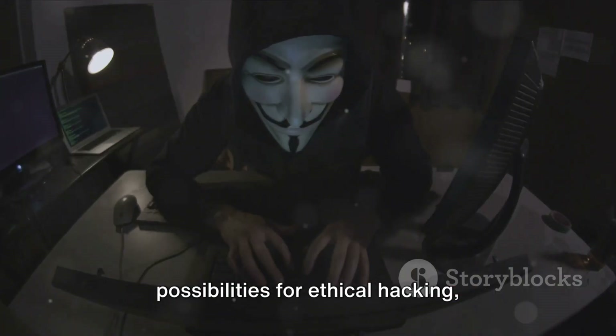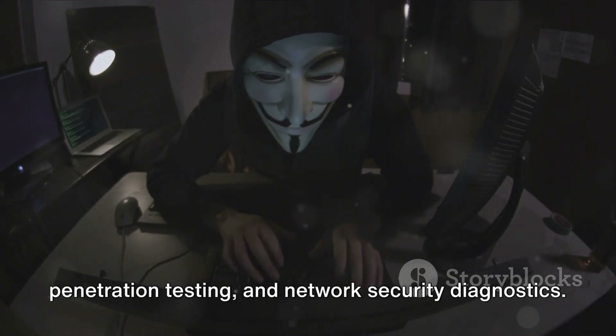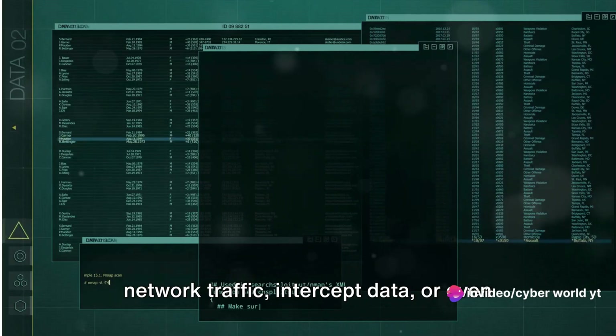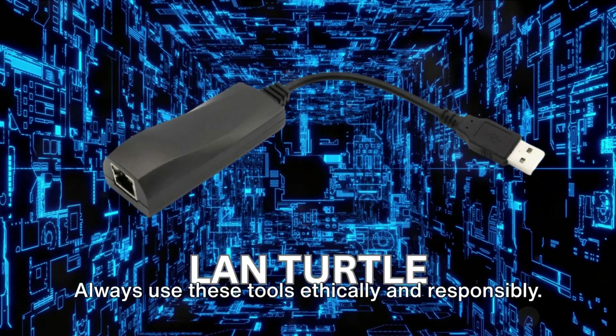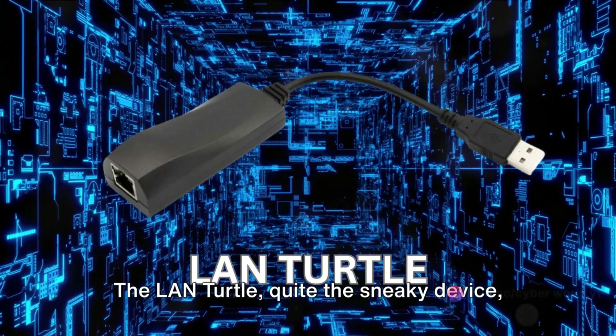This opens up a multitude of possibilities for ethical hacking, penetration testing, and network security diagnostics. With a LAN Turtle, you can monitor network traffic, intercept data, or even perform advanced network attacks. Always use these tools ethically and responsibly. The LAN Turtle — quite the sneaky device.